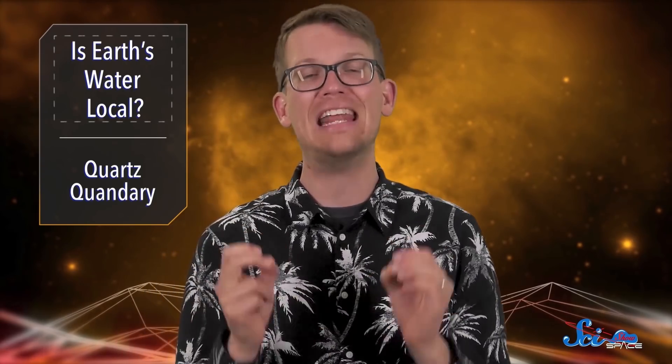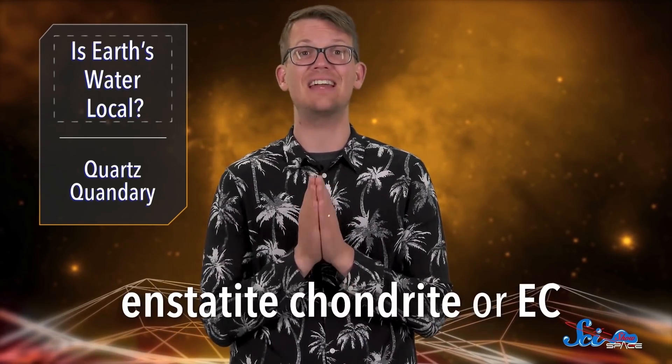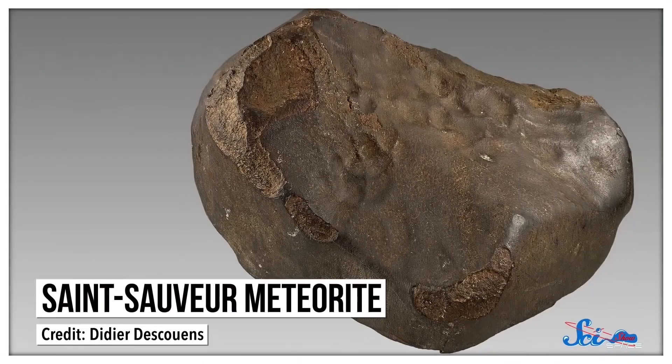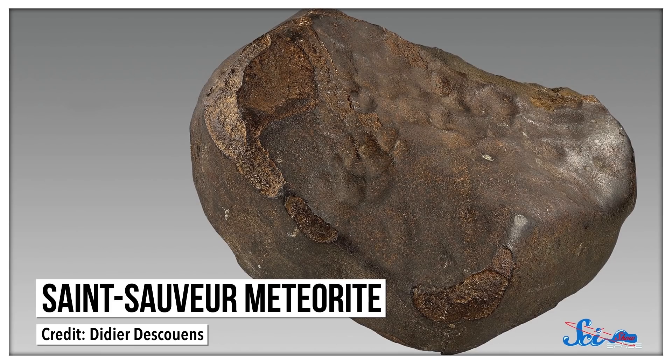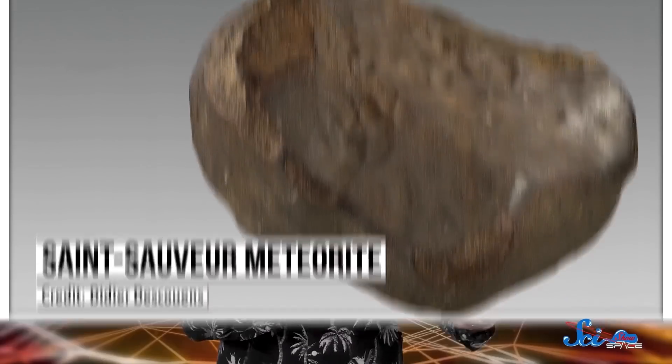The paper suggests Earth might have actually started out wet. The evidence comes from a type of meteorite called an enstatite chondrite, or EC. ECs originated in the inner solar system — they're basically the leftovers of the material that glommed together to form Earth. In the past, scientists have thought that objects that formed so close to the sun wouldn't have been able to hold onto water, which would just vaporize in such high temperatures.